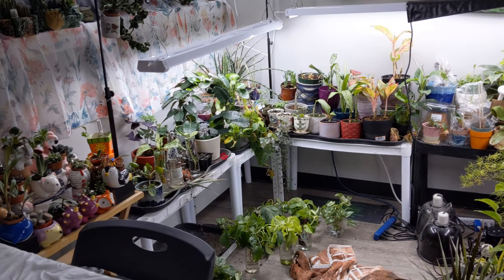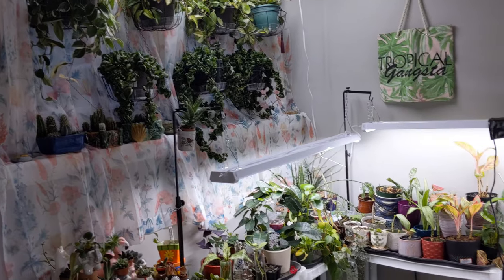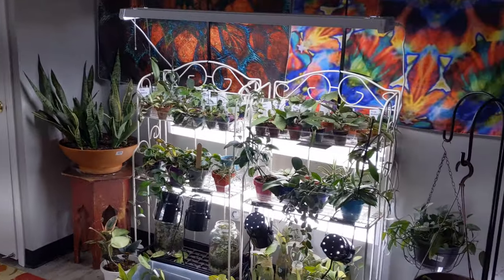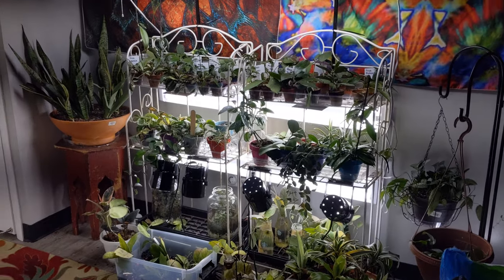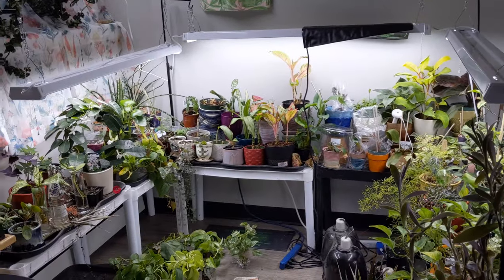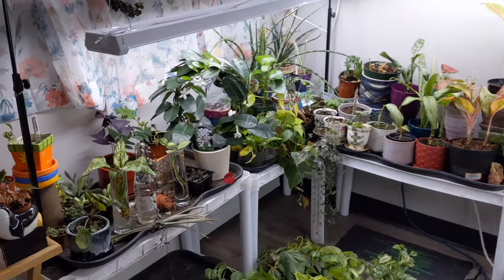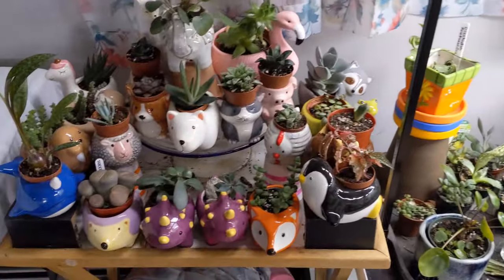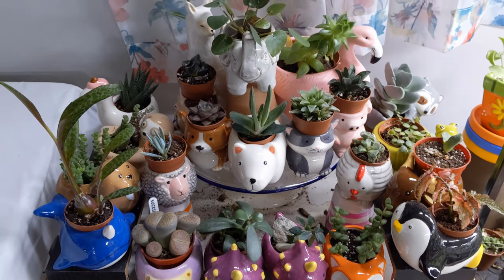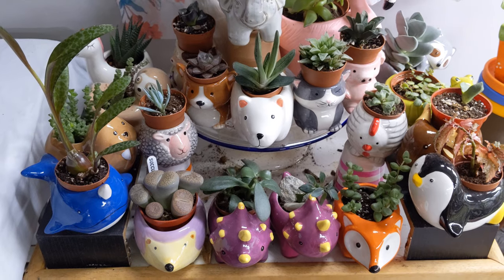All righty, so this is just a quick overview of this little corner. We got the window, and then if we pan over here, we have the Hoya wall, and then we have a couple of plants in the bedroom I'll show you later. These are like my little buddies while I'm at my desk doing schoolwork. They kind of keep me company.